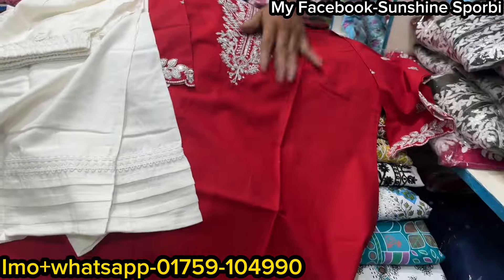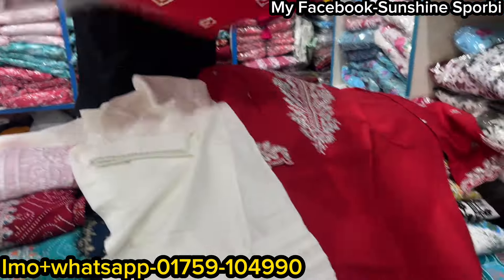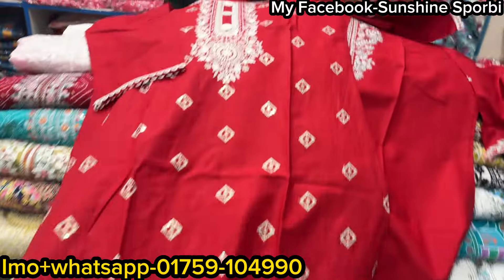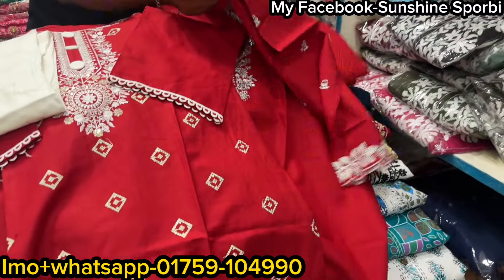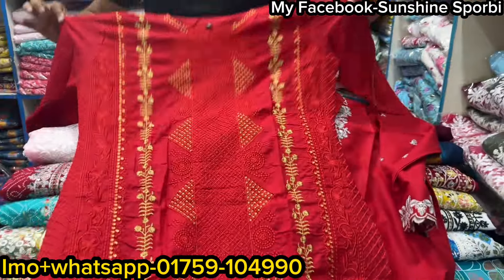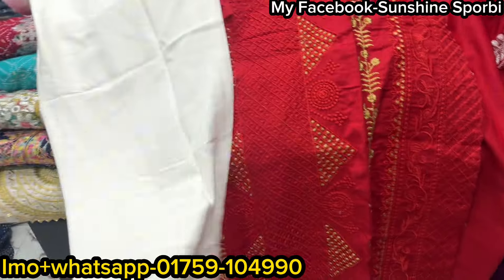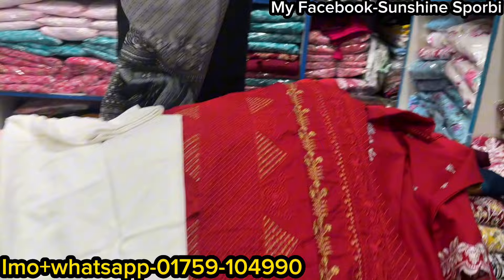This one is full cotton — yes, 100% cotton. It is very nice, all over gorgeous. This one has the same color look. This is the quality — really great color, and everywhere there is cotton, 100% cotton. There's a cotton collection here.